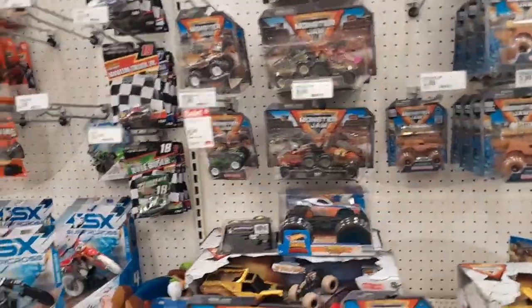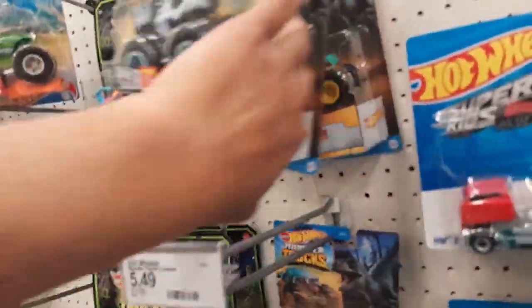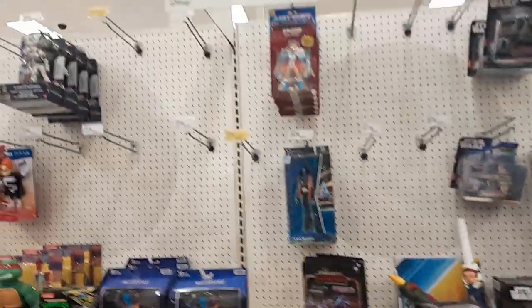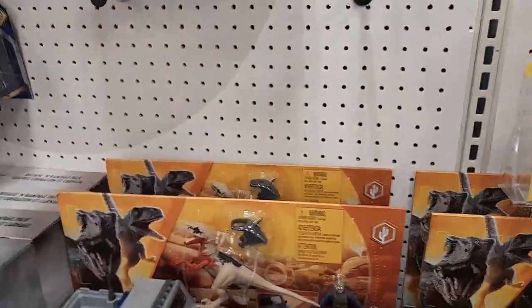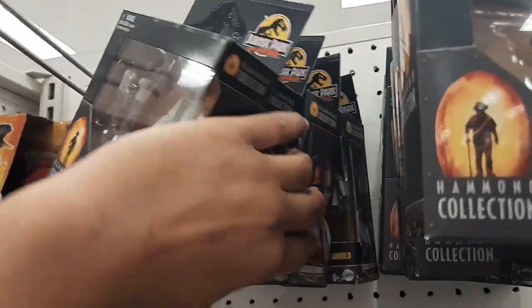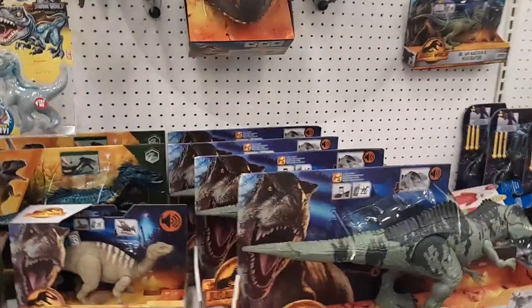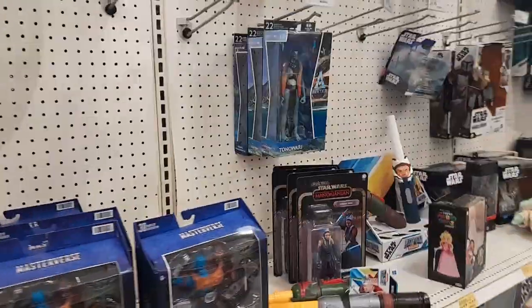Let's see what they have in terms of monster trucks — I can see they have these right here. Let's take a walk around and see if we see anything on discount. I took a look around and I didn't see anything else here. I don't see any of the other 30th anniversary figures, so we're going to go ahead and head to the next location, which is probably going to be Walmart — our last stop on this toy hunt.